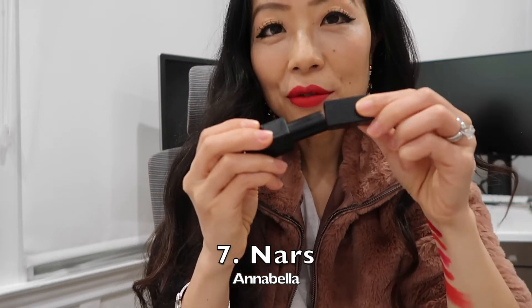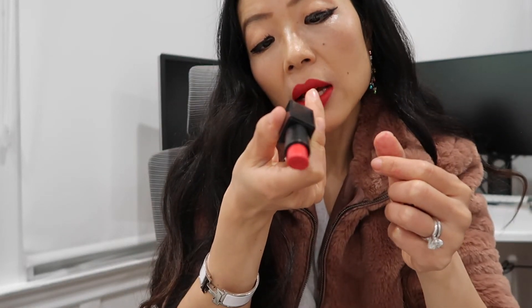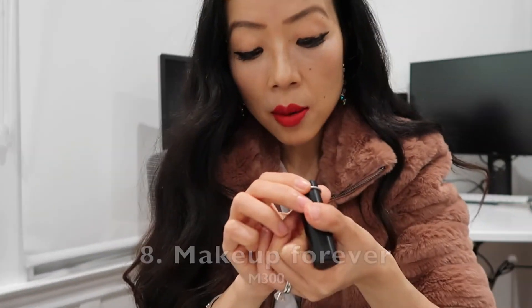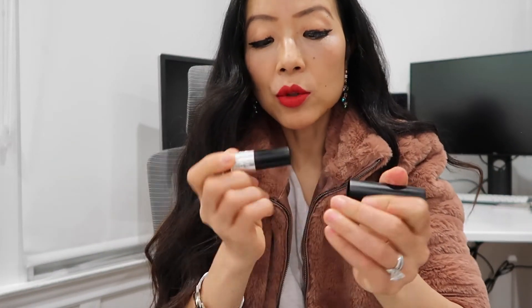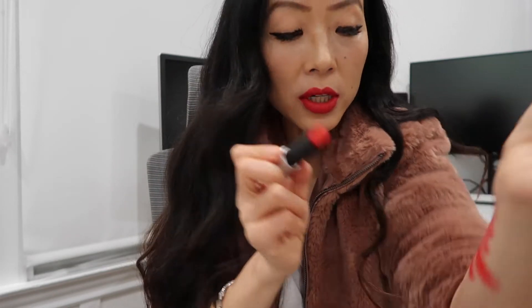The next one — I really like that it has this magnetic closure. The color is Anabella. Compared to all the other reds, this one is a little bit more true red because it has a blue tint. It's a very pretty one too. It's the Makeup Forever Artist Rouge Matte M300, and it's also a matte lipstick.